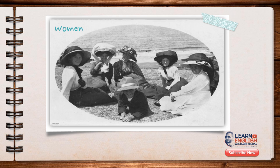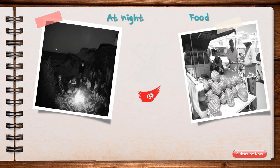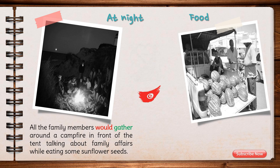As for the women, they would get together and chat, and talk about their everyday life all day. At night, all the family members would gather around a campfire in front of the tent, talking about their family affairs while eating some sunflower seeds.